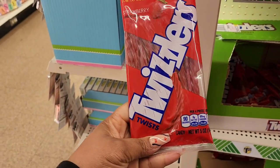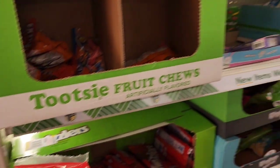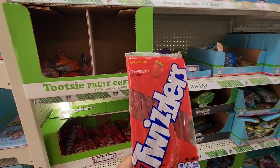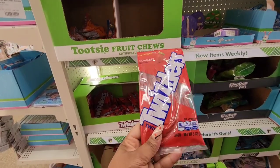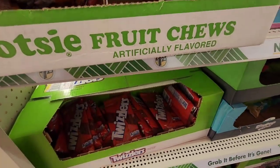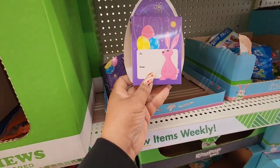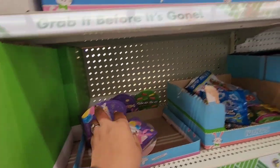They put out these bags of Twizzlers. I'm not sure if they always have these but it's along with the Easter candy. I think this would be perfect to stock up for your movie stash when you're going to the movies, more so than for an Easter basket.